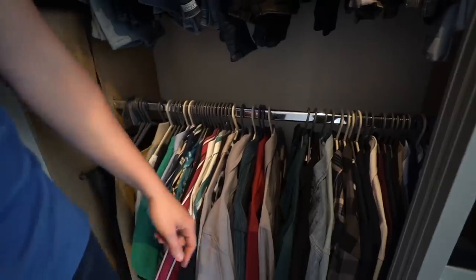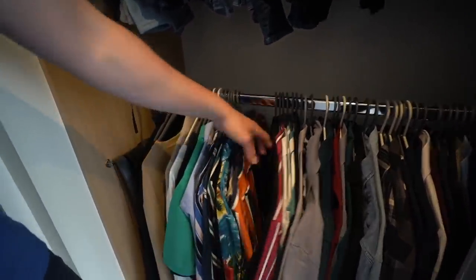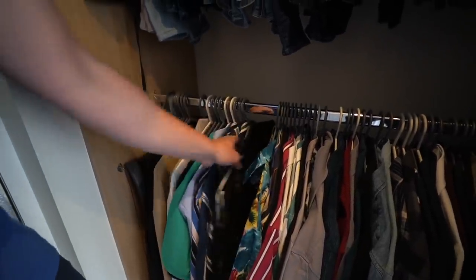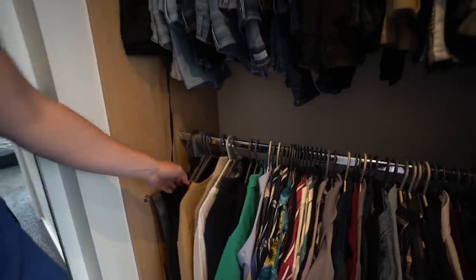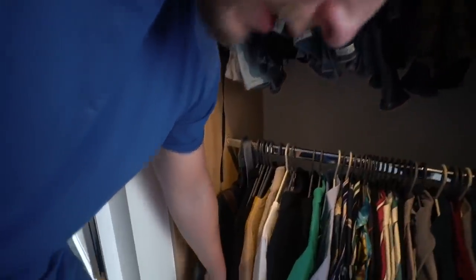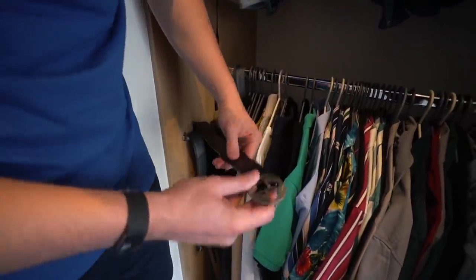Not too expensive, just decent shirts. Some summery shirts — that one's from Jamaica, very comfy for just lounging by the pool and the beach. Then a few polos and my belts. My favorite belt is probably the Core Essentials one. I've also got a Gucci belt — hardly ever wear it but it's there.